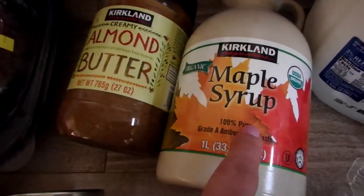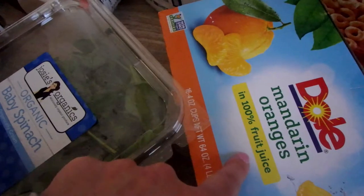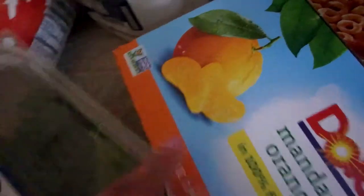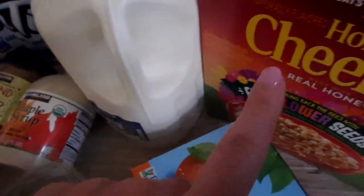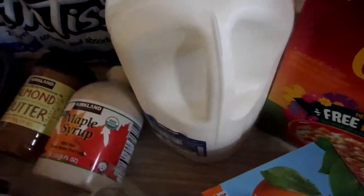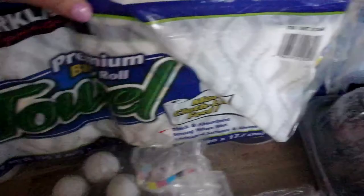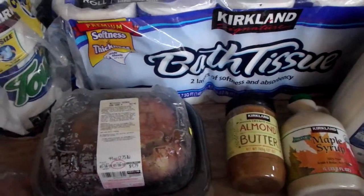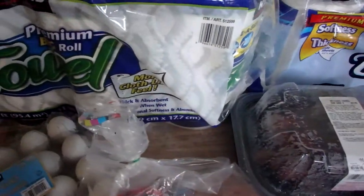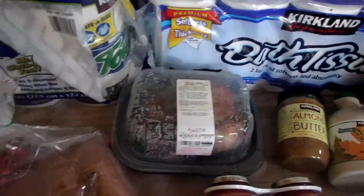Almond butter and maple syrup, organic baby spinach, Dole mandarin orange fruit cups — I like those because they're in 100% fruit juice, a convenient snack, and non-GMO. Also Honey Nut Cheerios and some milk. And then Kirkland bath tissue — toilet paper — and paper towels. They have amazing quality; I love them. This Kirkland brand is just as good as name brands and less expensive.